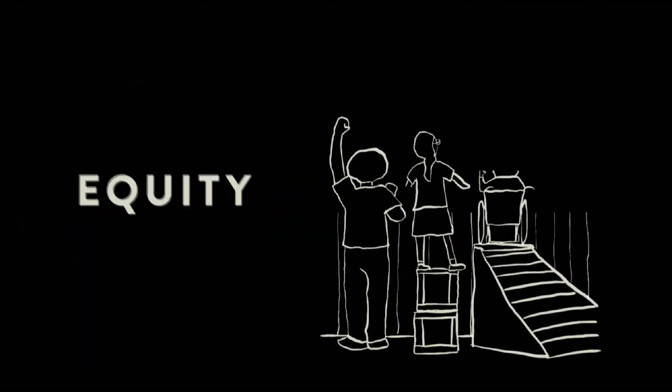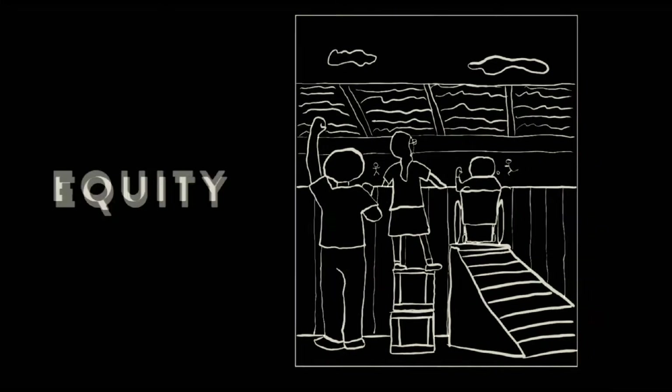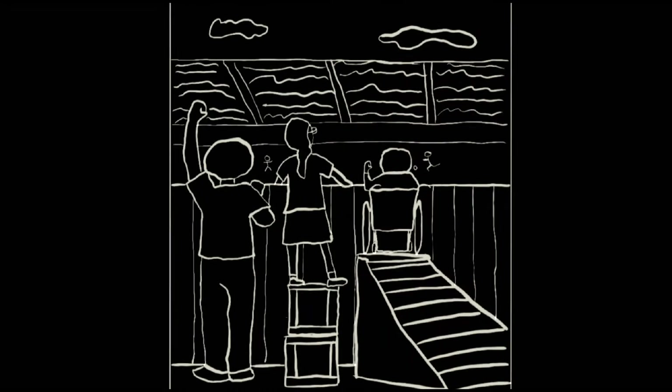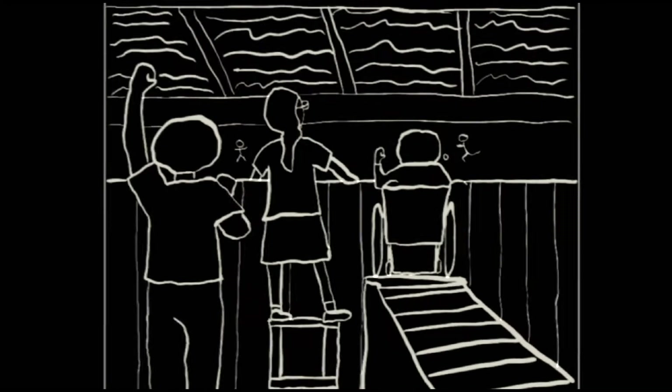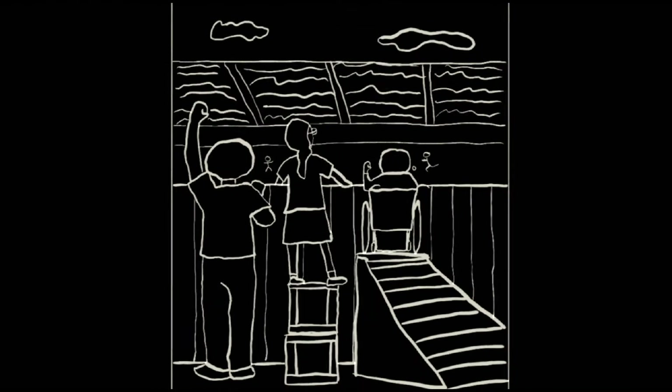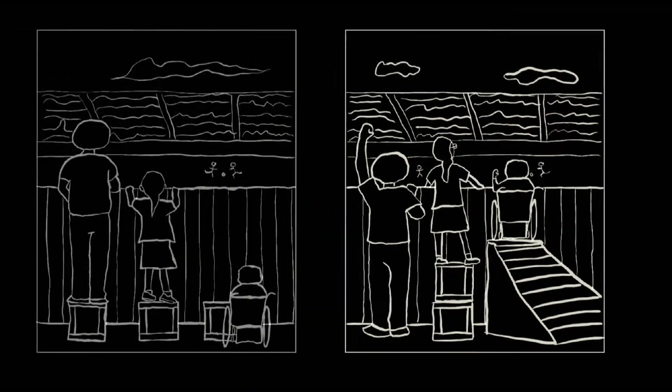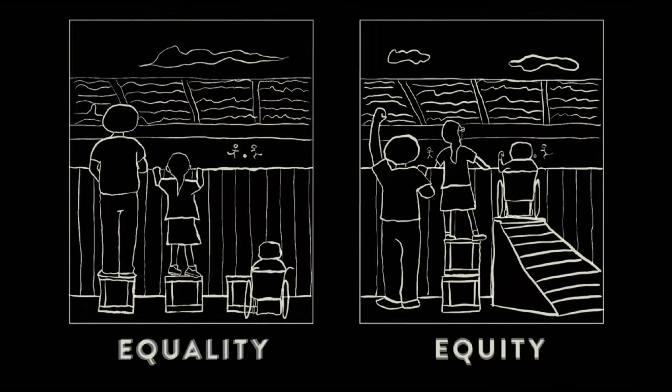On the equity side of this picture, you can see that now we've given each individual exactly what they need to be able to see the game. The person in the wheelchair has a ramp, so they can clearly get to the top and see the full game. The shorter girl has two boxes, which is what she needed to comfortably be able to see. And the tall person has no boxes at all, because they didn't need the extra assistance in the first place.